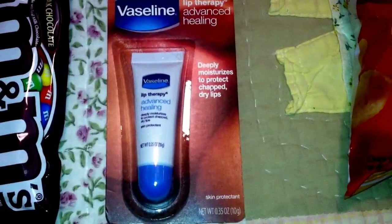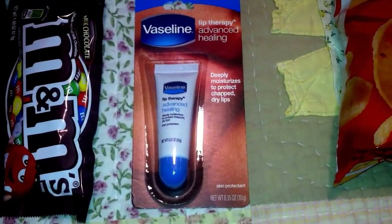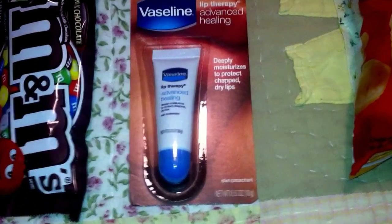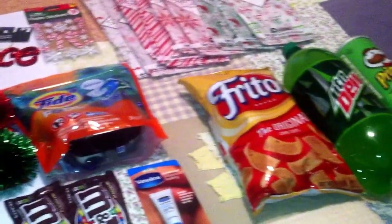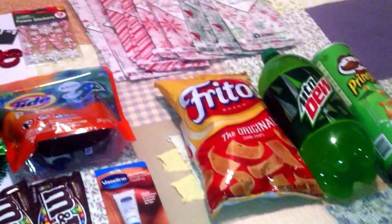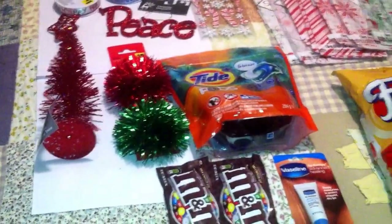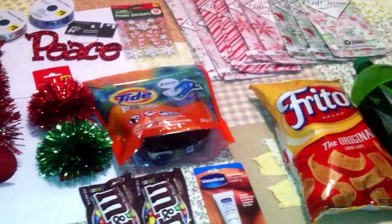The steal of the day is the Vaseline Advanced Healing Lip Therapy, regular $1. The digital coupon was for $1. Although that coupon shows a picture of Vaseline lotion, it does apply to this too — I used it today, no problem at all. For all of this, it was $6.90 before tax — under $7. Please let me know if you try this out and if it works in your area. If you're interested in seeing more of these, just leave me a comment below. Happy shopping!